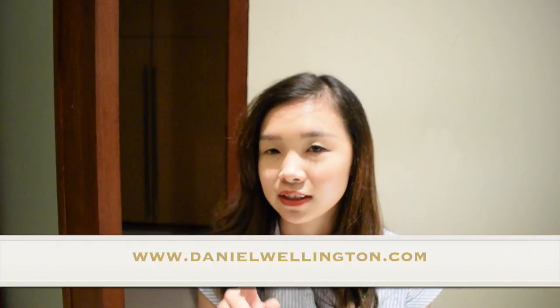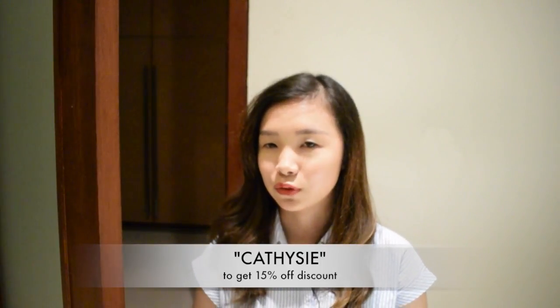So if you guys are interested in my Daniel Wellington watch, you can go to www.danielwellington.com and put my discount code — it's KTC — and you will get 15% discount. My discount code will be valid until the end of June.